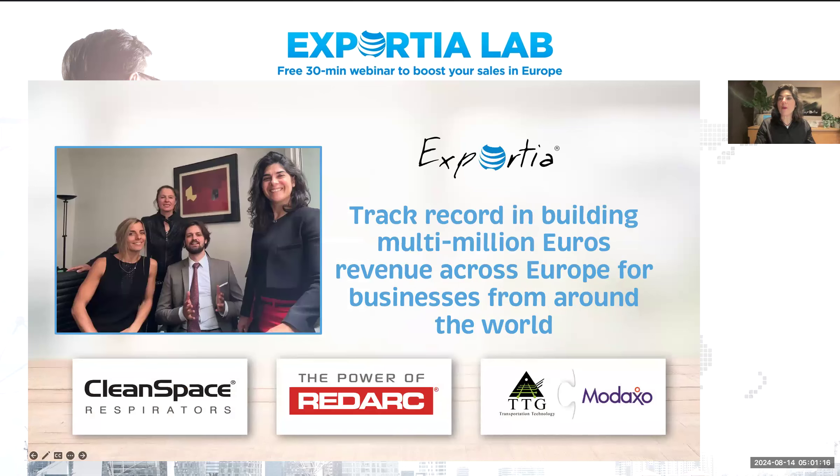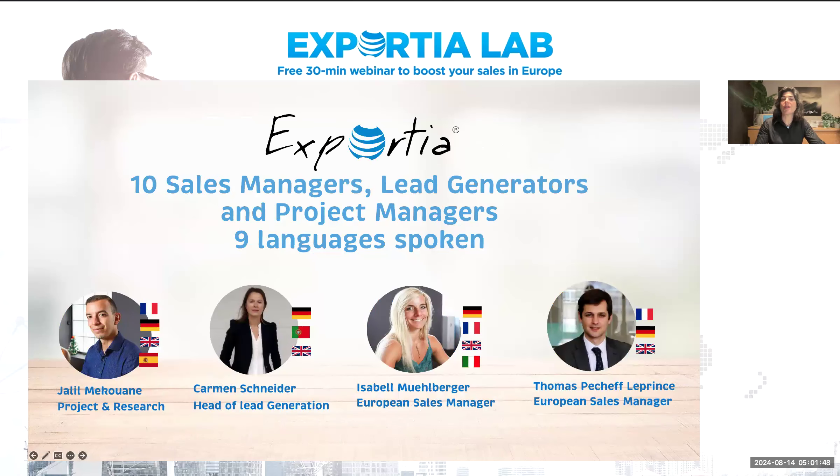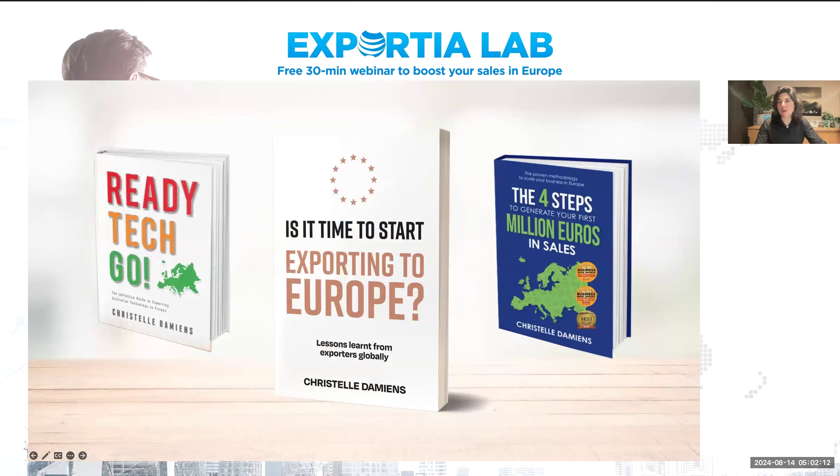We're going to help you build that confidence that you are indeed heading in the right direction by testing industries. A bit of background about the business. Track record in building multi-million euros with our team across Europe for businesses from around the world. I founded the business in 2006, so 18 years ago. We now have two offices, we've worked with 100-plus companies from around the world, 10 team members — sales managers, lead generators, project managers — who collectively speak nine languages. We work mainly in technical industrial sectors: green tech, medical healthcare, digital platforms, advanced manufacturing, AI, security, safety, and electronics.